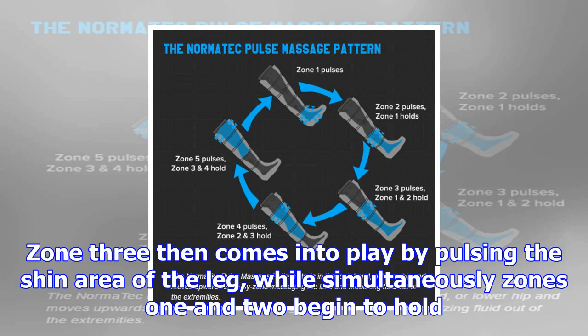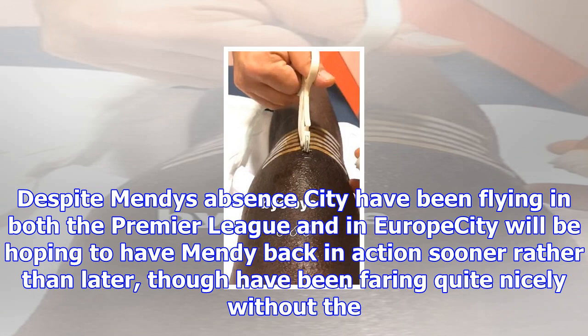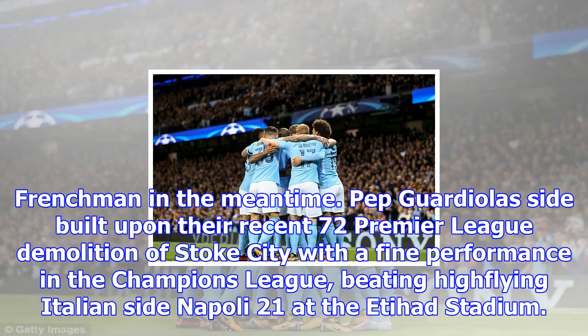Despite Mendy's absence, City have been flying in both the Premier League and in Europe. City will be hoping to have Mendy back in action sooner rather than later, though have been faring quite nicely without the Frenchman in the meantime. Pep Guardiola's side built upon their recent 7-2 Premier League demolition of Stoke City with a fine performance in the Champions League, beating high-flying Italian side Napoli 2-1 at the Etihad Stadium. The Sky Blues return to action on Saturday when they play host to Sean Dyche's Burnley, with the chance to further extend their lead at the summit of England's top flight division.